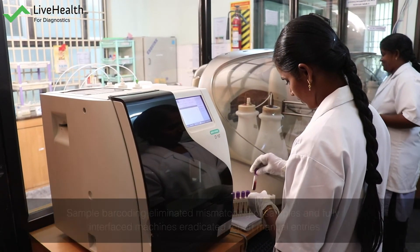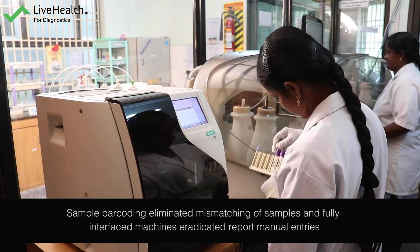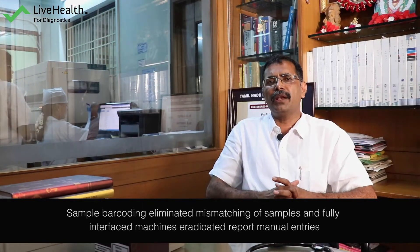Previously, so many leakages were there because of all manual entry. Suppose one patient and another patient with the same name come — that time we used to face difficulties. Now, the interfacing is there, so once the barcode is generated, full interfacing is there and mismatch is not there. That problem we have completely overcome.